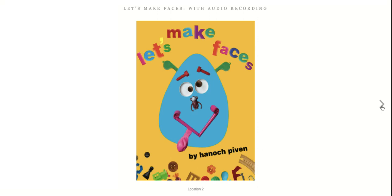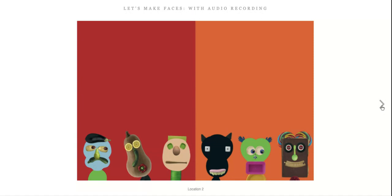Let's Make Faces by Hanuk Piven. Today we're going to be finding faces in the most unexpected of places. All these faces are made out of everyday objects — that means you're going to find them around your house and in the world around you. It's all about creativity and imagination. There are so many faces to discover in our world. All you have to do is look.